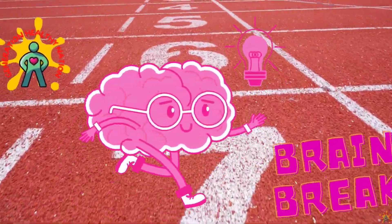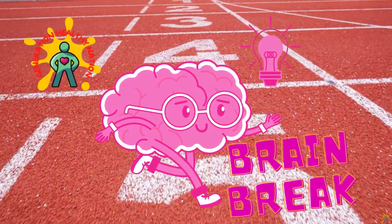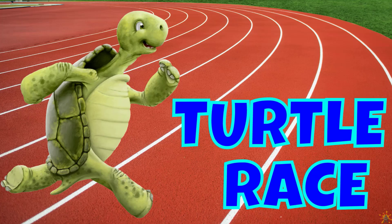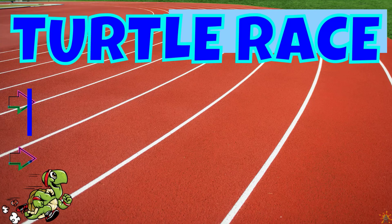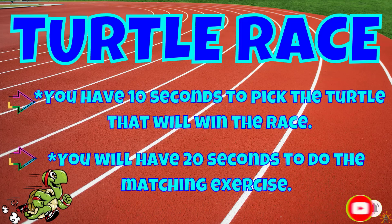Welcome back Generation Healthy Nation, it's moving time! This is a great time to add physical activity to your day. Today we're going to play a turtle race game. You have 10 seconds to pick the turtle that will win the race and 20 seconds to do the matching exercise.